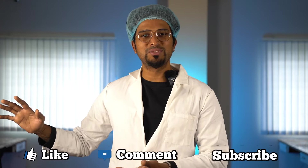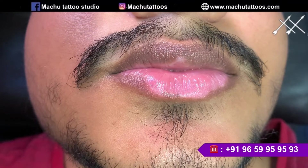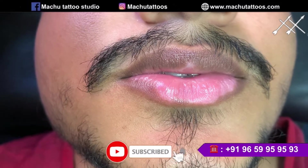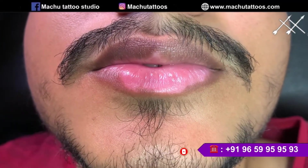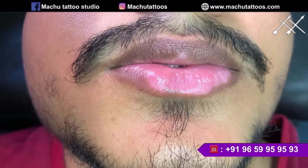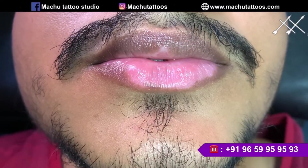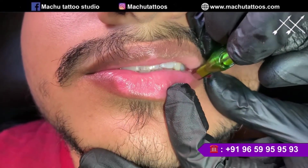I am going to explain live and show each and every process step by step. Do watch this video completely — you will get a much better idea regarding this treatment. In this video, we are going to do a complete lip vitiligo cover-up. For this client, we recommended the patch test but he didn't want it. He wanted to go ahead with the full lip.